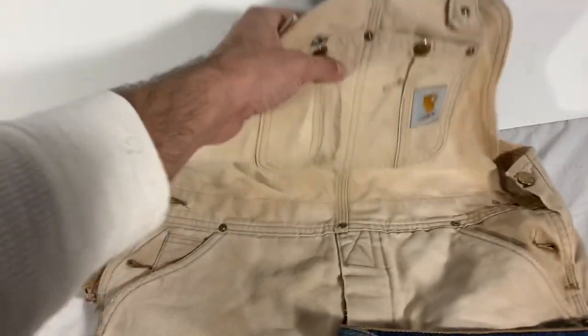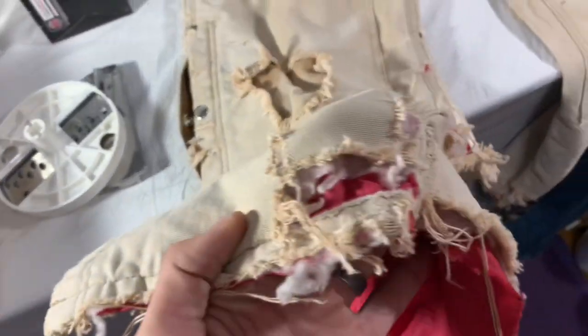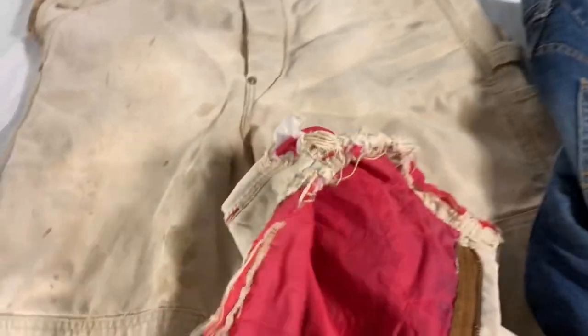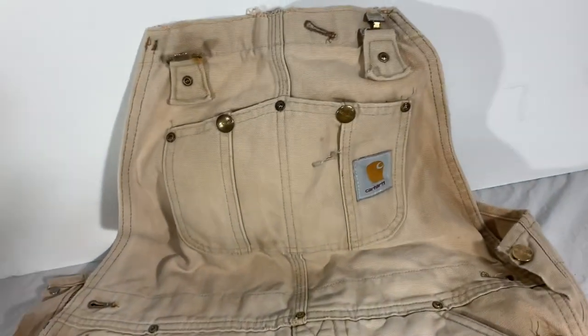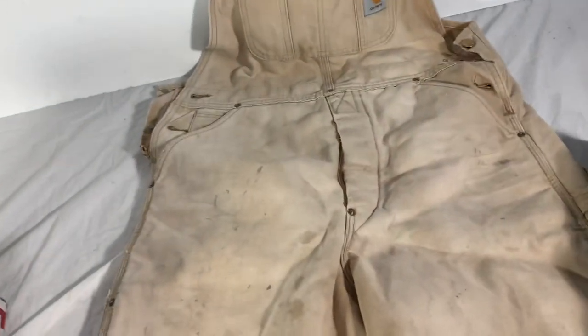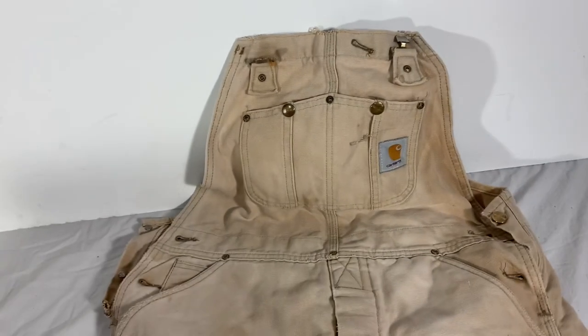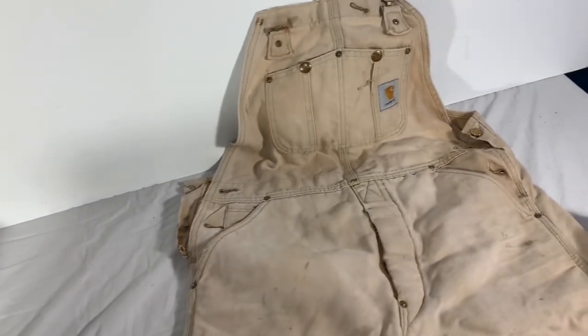This sale really amazes me — this is an old Carhartt. The tags are super worn so I'm not sure if it's USA-made or Mexico-made, but these things are really beat up — you can see all the staining and ripping. They're heavily distressed, and that's what sold them. These sold for $54 shipped; we paid five bucks. We have three more left. A lot of people would pass on heavily distressed items, but certain ones like Carhartt actually have a pretty good sell-through rate. It's amazing what people will buy.